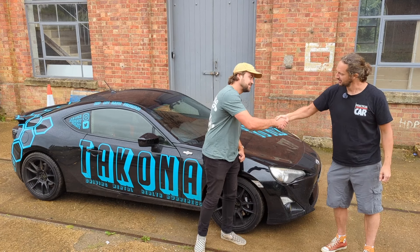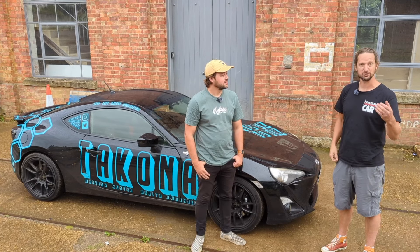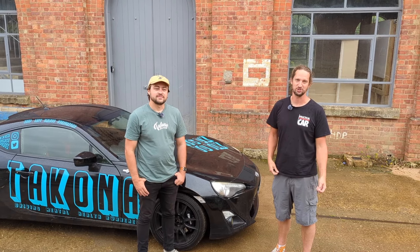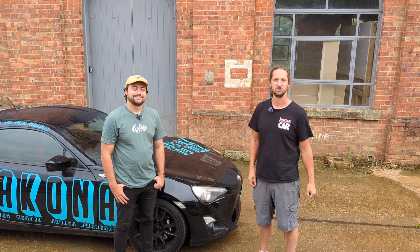Lewis, thanks for joining us - a pleasure. Thank you for sharing the story of your GT86 and Takona. If you like this video please like and subscribe, and please consider supporting us on Patreon - it starts from only two pounds a month, which isn't even a coffee these days. Thanks very much, see you next time.